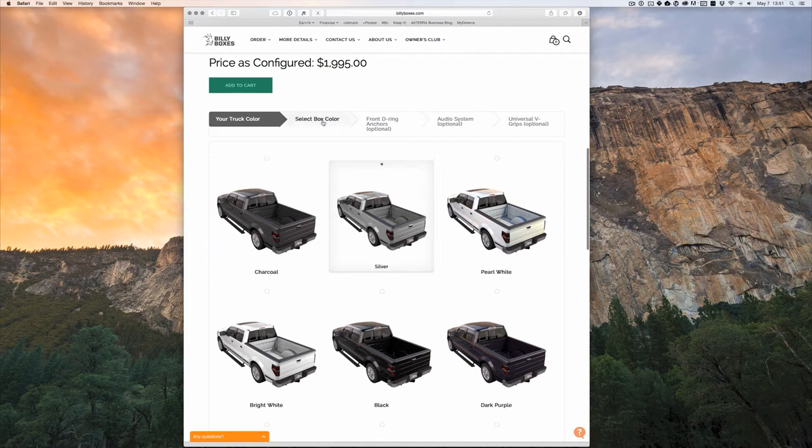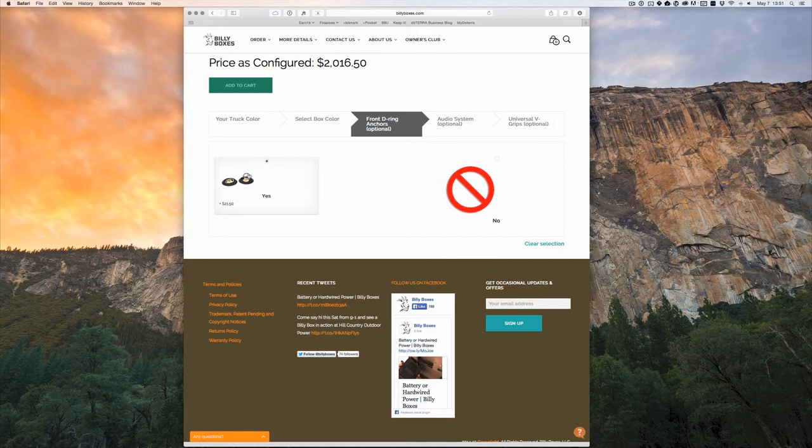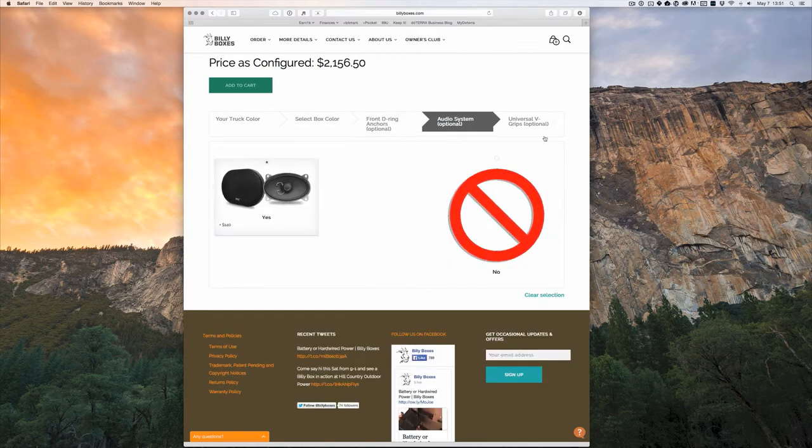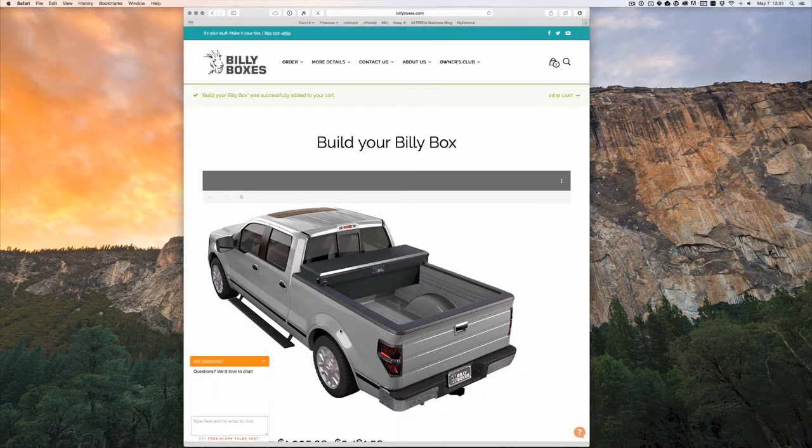Every Billy Box is made to order. You choose the components and accessories, you choose the color, you choose the add-ons, and then a few weeks later, we'll ship a box right to your door. When you open it up, it'll literally have your name inside because it's your box.